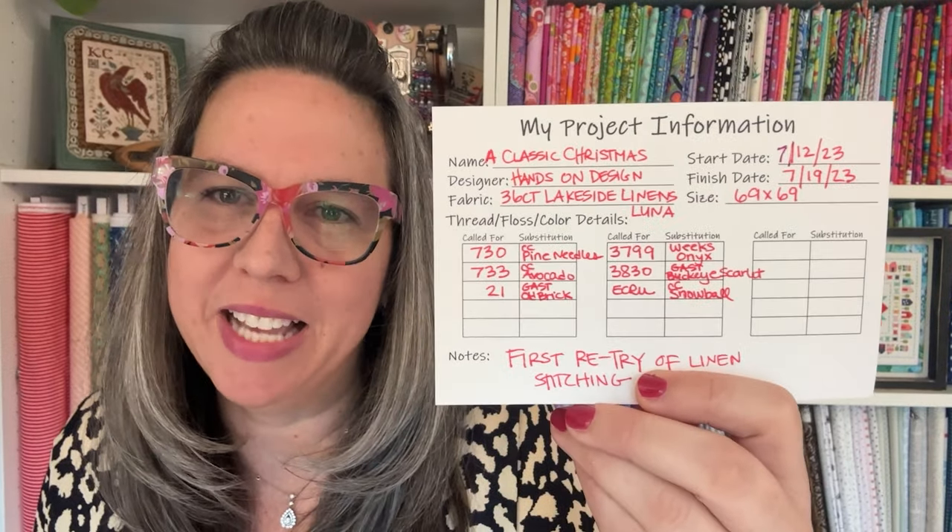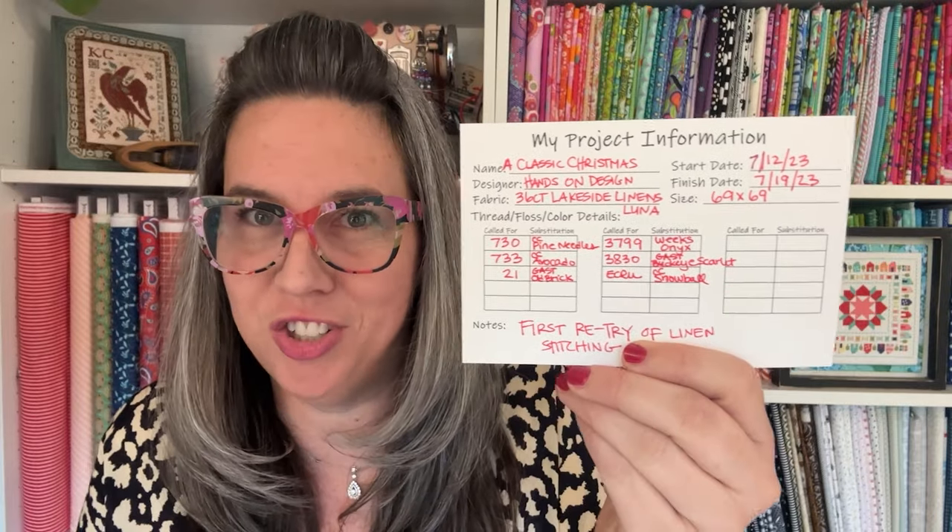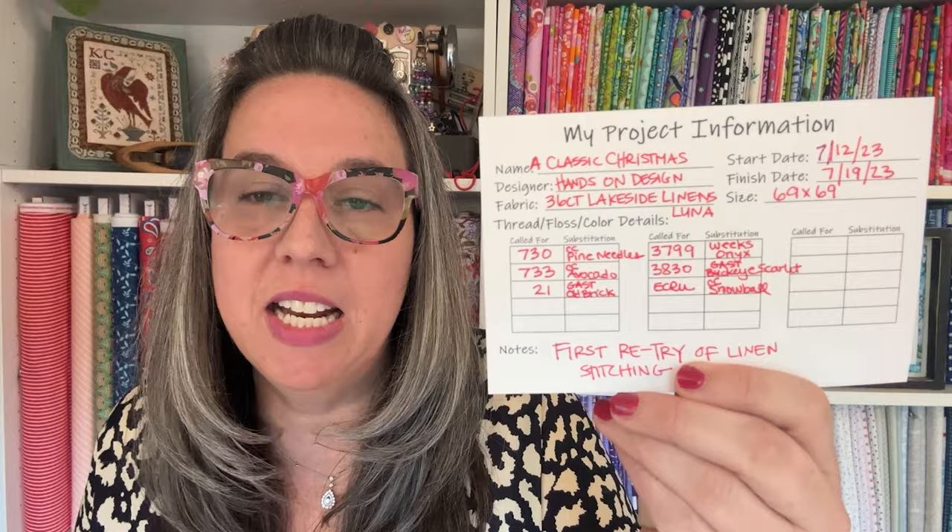My first fully finished this week is the finished stitch I shared last week — a classic Merry Christmas from Hands On Design. It was my first linen project. I'm normally an Aida stitcher — I stitch everything on Aida, love me some hand-dyed Aida because I can see it and it's beautiful. But I've broadened my horizons. This is my first linen stitch; I have all the magnifications trying to figure it out. It took about a week — started the 12th, finished stitching the 19th, fully finished yesterday. I'm stitching on 36-count Lakeside linen and did a full over-dyed floss conversion.